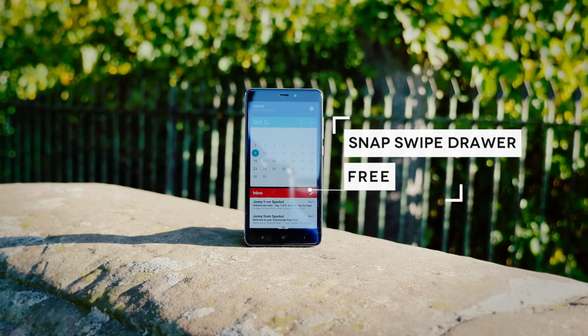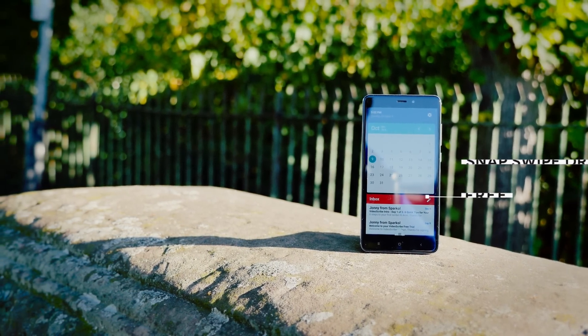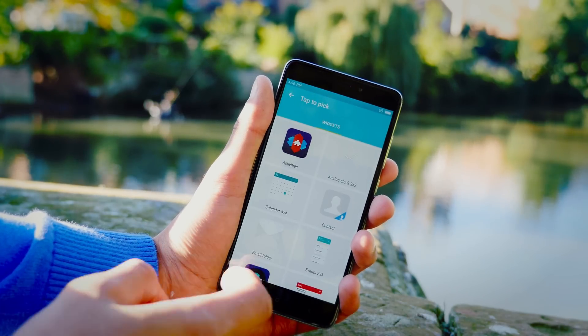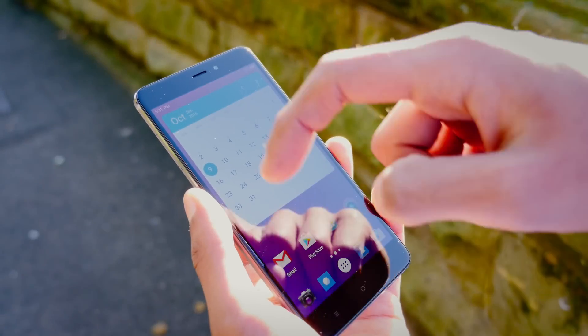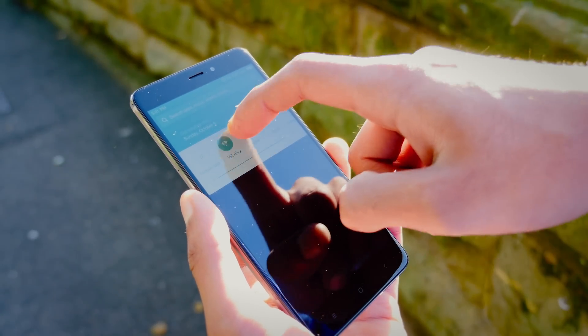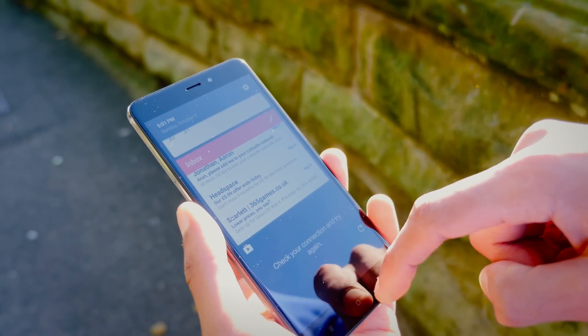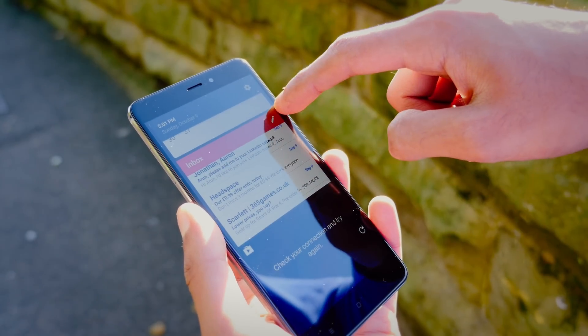The first one is Snap Swipe Draw, and while it's far from the catchiest name, this thing is pure genius. It allows you to install as many widgets as you want, but instead of cluttering up your home screen it creates a separate status bar. Every time you swipe down from the left it brings down your normal status bar, but push that up and bring it down from the right and you've got a separate one just for widgets. I think it's a super cool idea and I genuinely found myself using it.